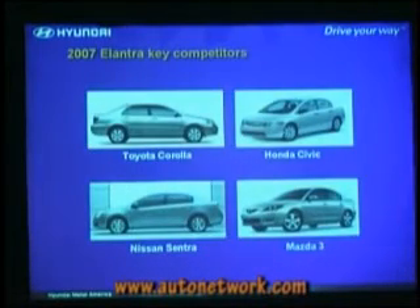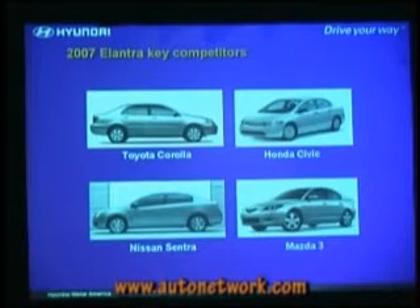And then the America's Best Warranty. Key competitors: the Corolla, Honda Civic, the Nissan Sentra, and the Mazda 3 are really the key competitive targets for Elantra.